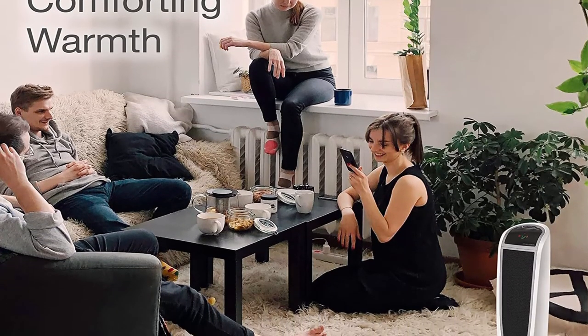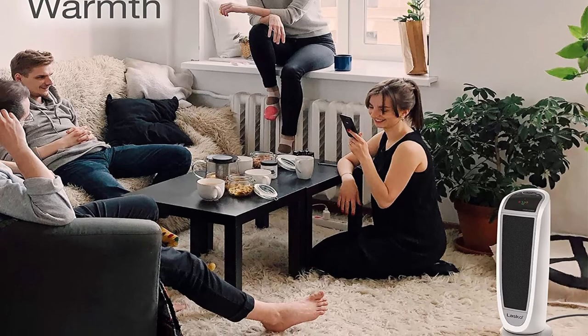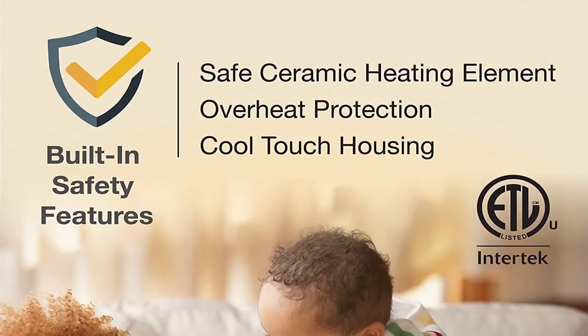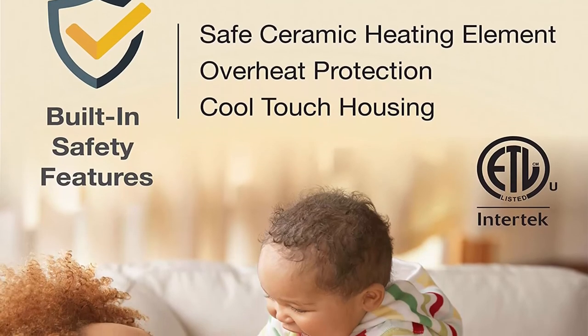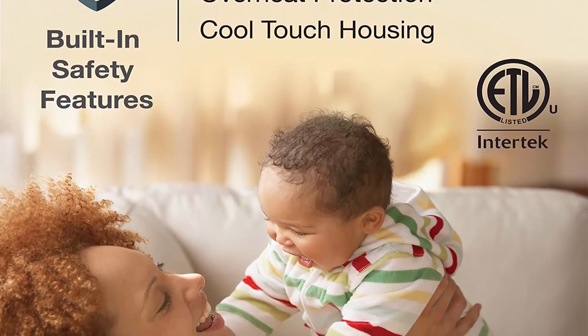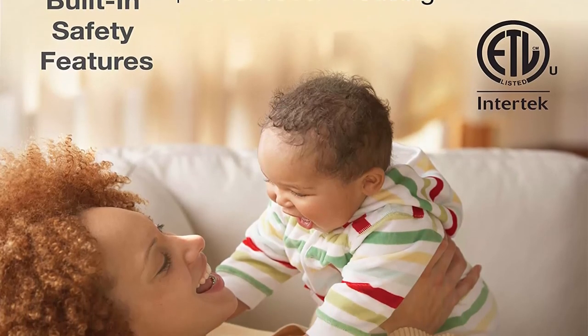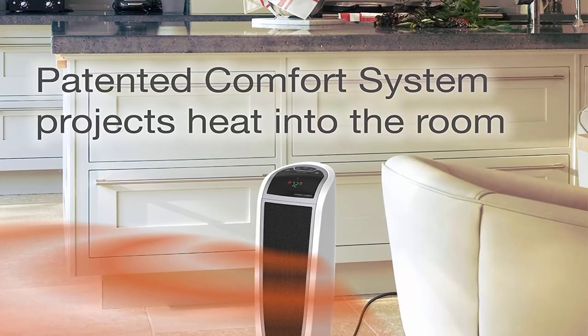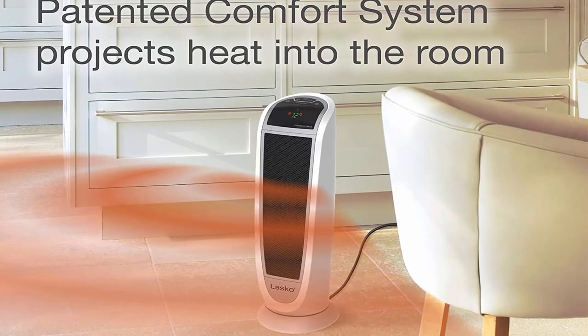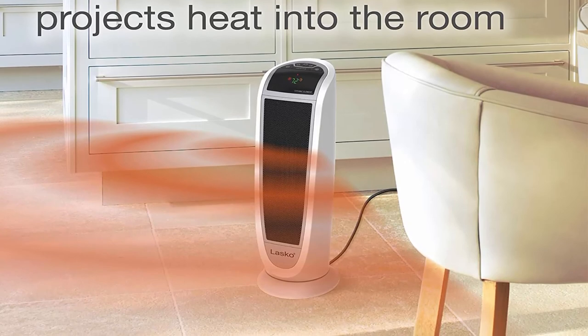The exterior heater housing stays cool to the touch and has a built-in carry handle, so you can move it safely from room to room. This heater is ETL listed and complies with North American safety standards. It comes fully assembled and ready to use right out of the box. The built-in carry handle allows you to easily move this heater from room to room where extra heat is needed most.